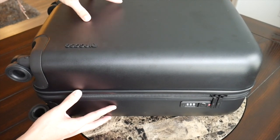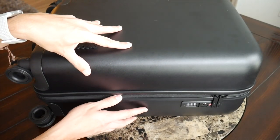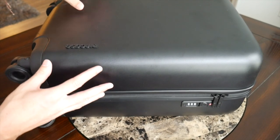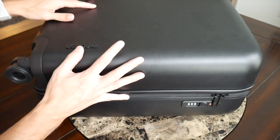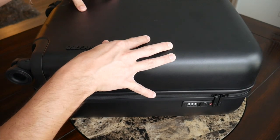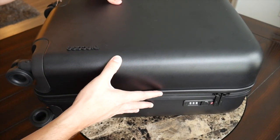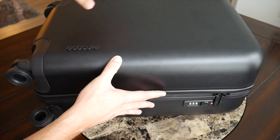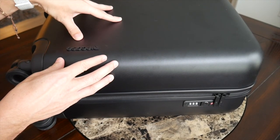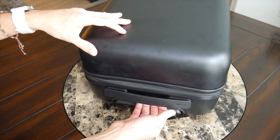One thing to note while talking about size and dimensions — there is a slight disadvantage to having a hard shell roller like this one. The suitcase I've been using for the past couple of years is not a hard shell; it actually collapses a little bit around the items and molds into tighter spaces. With the hard shell, the shape and volume are more fixed — very rigid, no flexibility — which is good for protecting contents, but gives you a little less flexibility when trying to fit into a slightly tighter space.